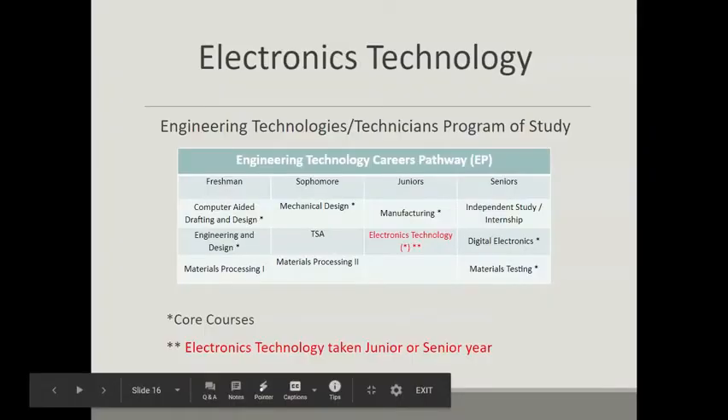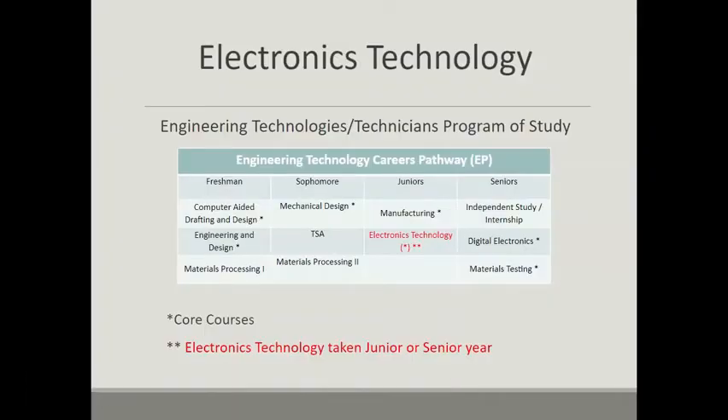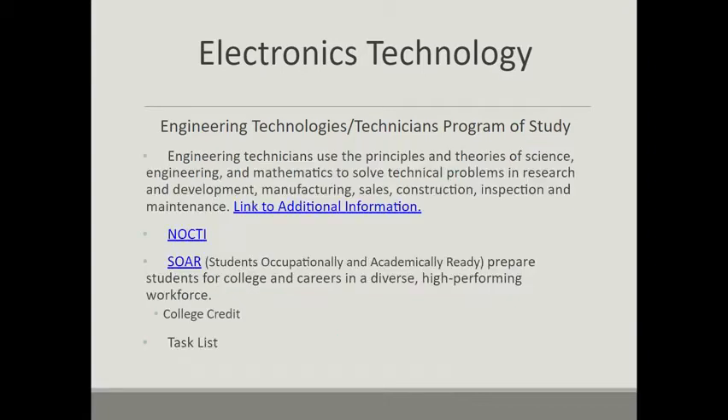Electronics Technology is a vocational course of study that's part of a larger program of study in the engineering technologies and technicians. The electronics technology program is typically taken junior and senior year of an engineering student's course of study. However, it may also be taken as a freshman or sophomore as an independent elective and will still count towards the engineering program of study. We typically recommend junior year as a starting point because of the math that's involved in the study of electronics.